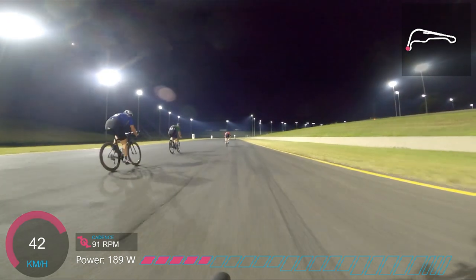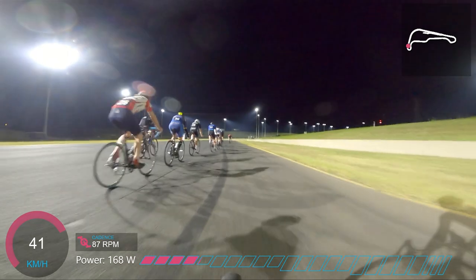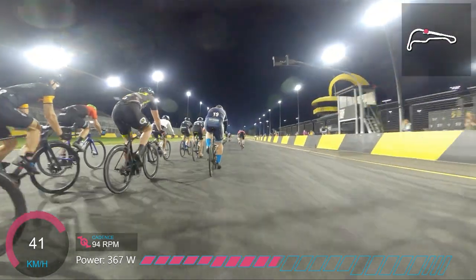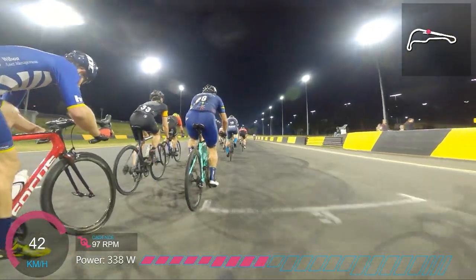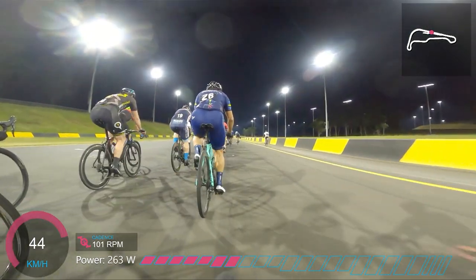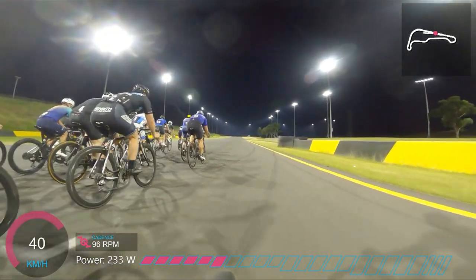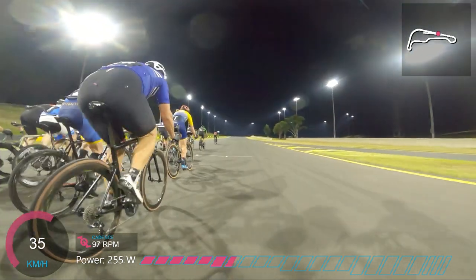I've been reabsorbed by the peloton — unfortunately wasn't able to make much of an impact there. I've just said out loud 'you must be kidding me' because I heard the bell, and that was only maybe 30 seconds after I got reabsorbed. I've unfortunately mistimed my attack. Here's Crafty on the right just getting dropped — that's his race done. So I've got the bell for the final lap having just come back from an attack.